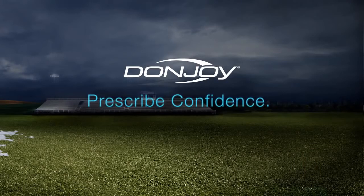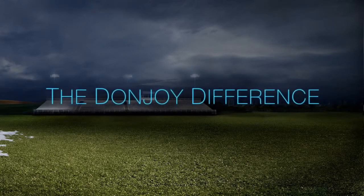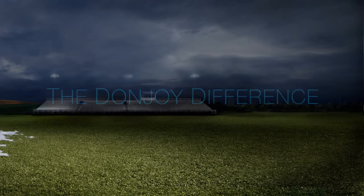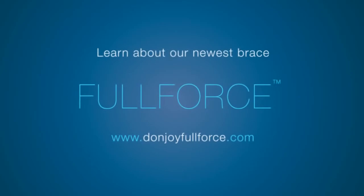Prescribed confidence. Prescribed DonJoy. The DonJoy Difference. Visit DONJOY.COM.